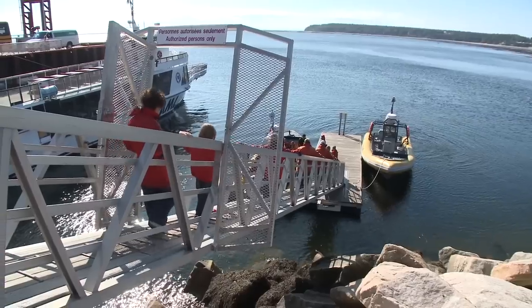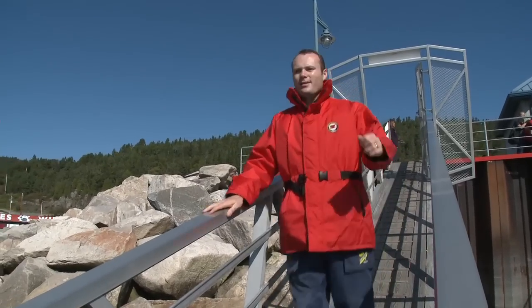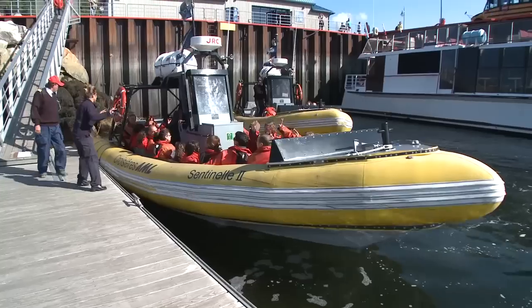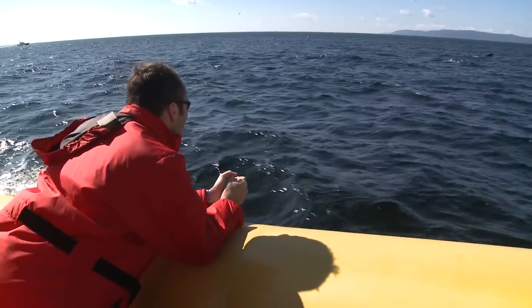But not all of the wildlife in Charlevoix is on land. The mighty St. Lawrence River drains North America's Great Lakes into the Atlantic Ocean. And from Bay St. Catherine, you can join a tour to marvel at some of the incredible marine wildlife.